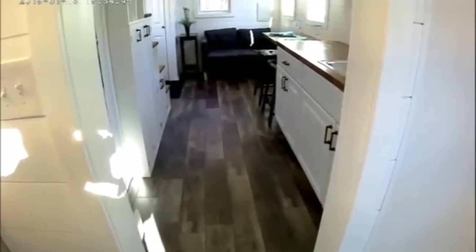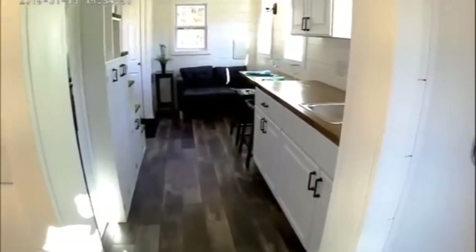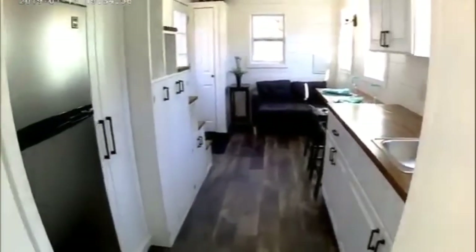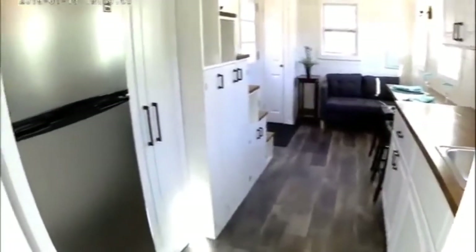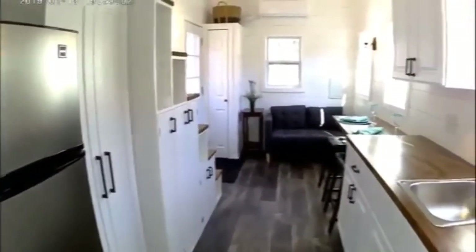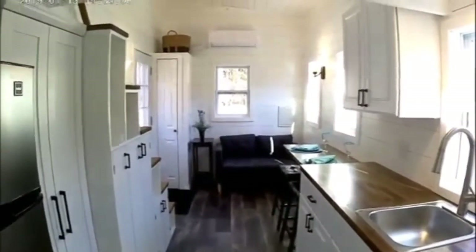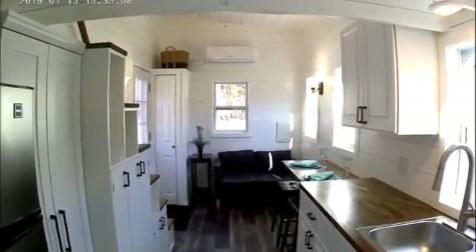Looking out from the bathroom back into the tiny house, you can see the kitchen cabinets, pantry cabinet, and storage stairs, looking back into the living room area where we have our coat closet and mini split system.